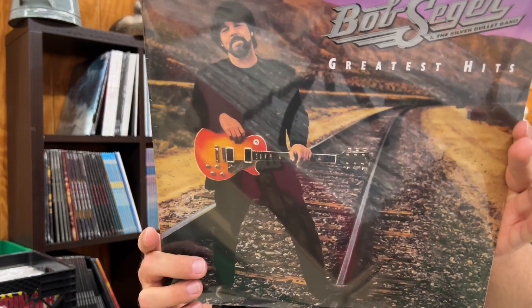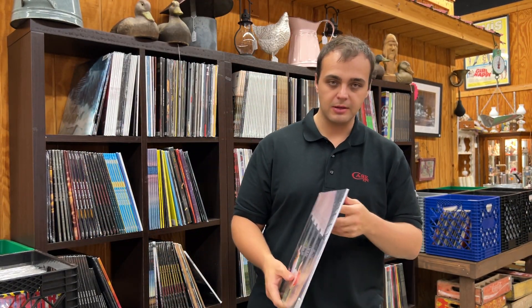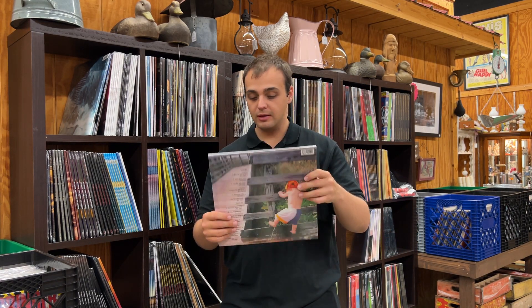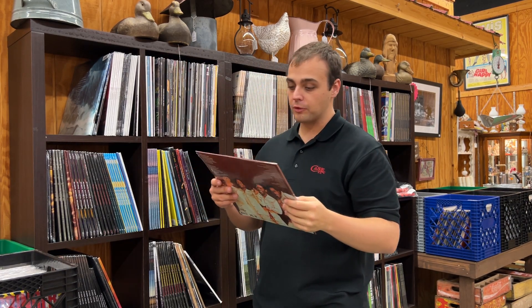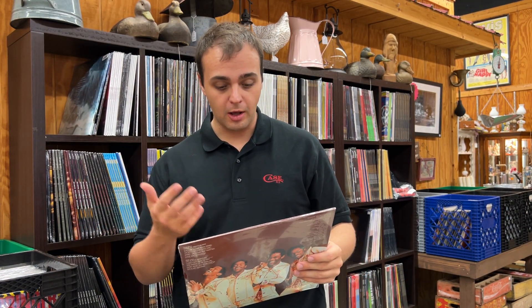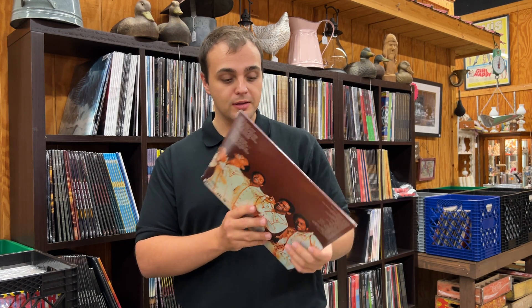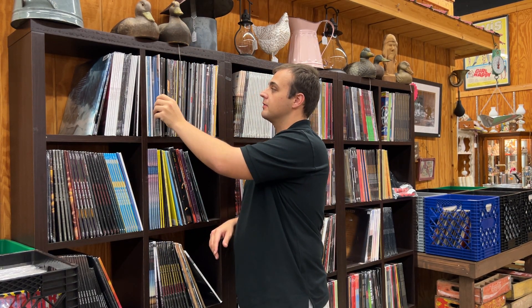Bob Seger's Greatest Hits — gatefold pressing, two LP. This album doesn't come back in print too often and it's got all the hits: Main Street, Hollywood Nights, Still the Same — all the Seger hits. If you want them all on one disc, this is the gatefold pressing. Another greatest hits title: Al Green. Another artist where we don't see many OG pressings. All the classics are on here: Call Me, Let's Stay Together, Tired of Being Alone, You Ought to Be with Me — single LP, sounds really good, and not expensive at all.